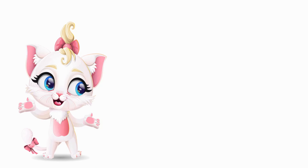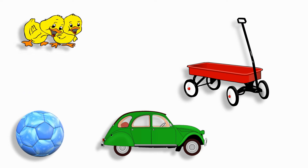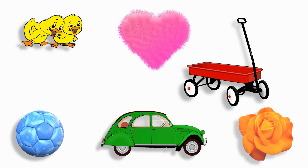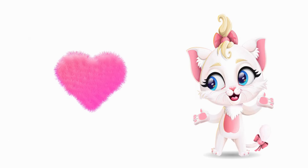I spy with my little eye something that is pink. I'm looking for pink. What is pink? Do you see it? Yes, you did it! The pink heart!